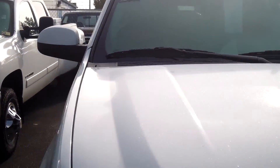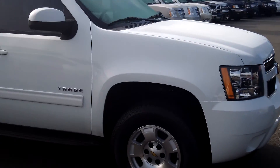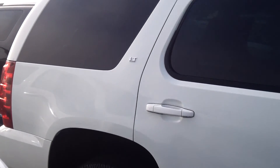Stock number is PR1025. If you're looking for a new SUV but you want to save thousands of dollars, this thing's like brand new and you will save thousands of dollars. It's a four-wheel drive, eight-passenger, LT-equipped Tahoe.